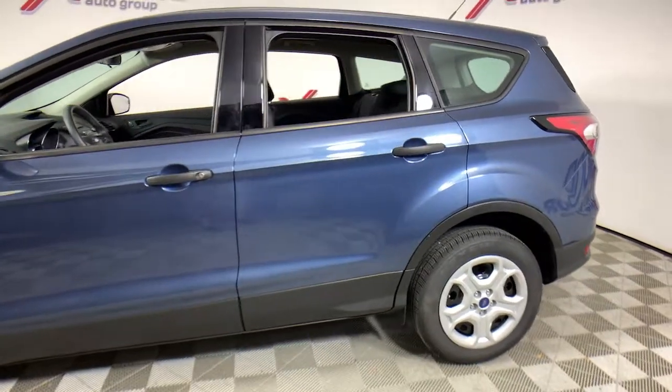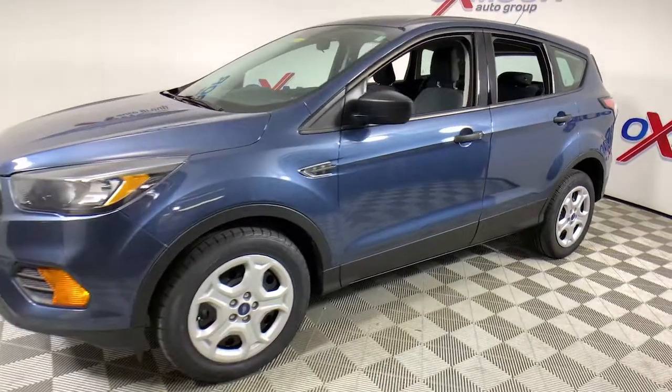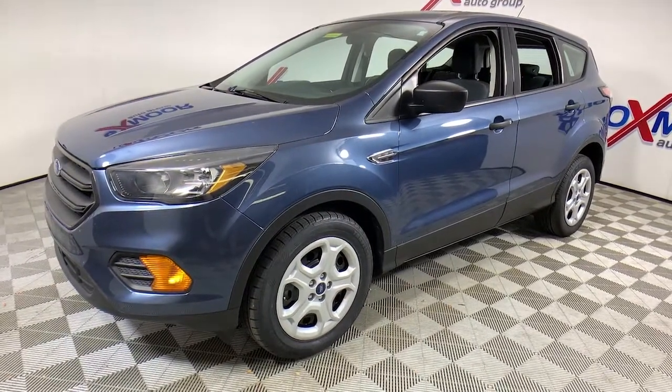Take a moment to check out the 2018 Ford Escape. This vehicle still has fewer than 70,000 miles on the clock, so it won't last long.